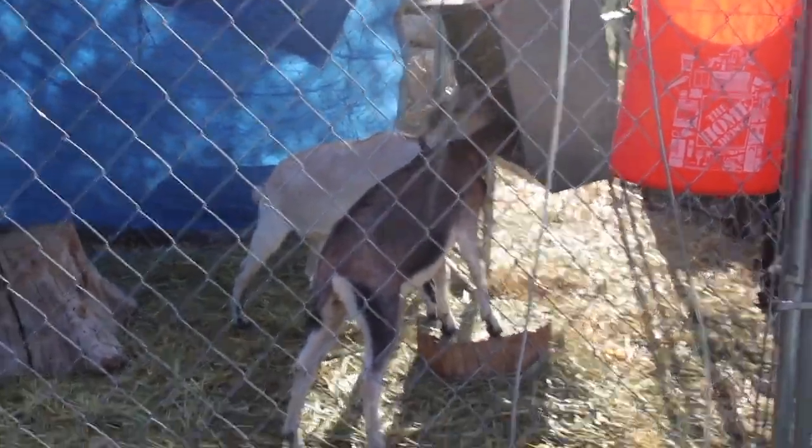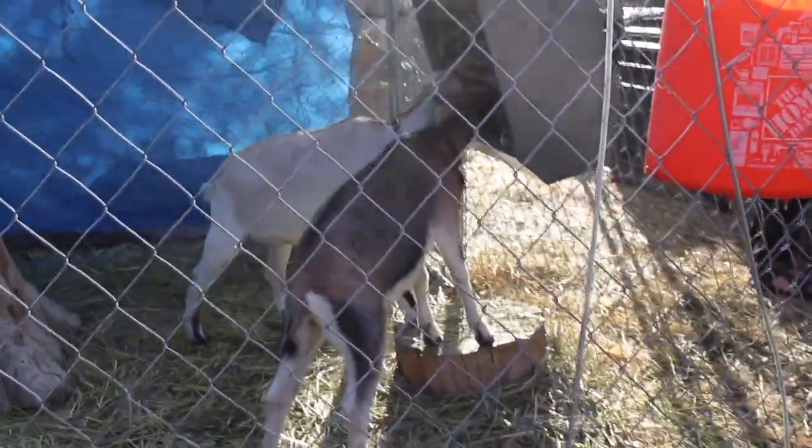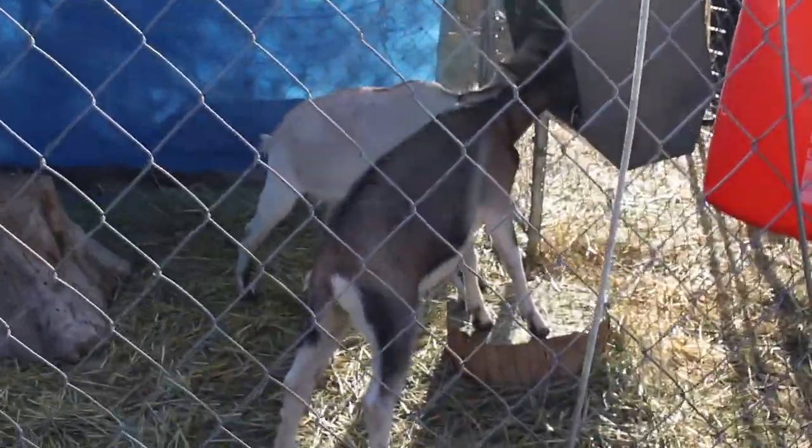Hello and welcome to Wildlife Wednesdays. Today we will be observing the Capra agagaris percus, or the goat.